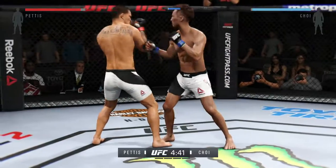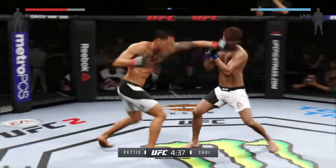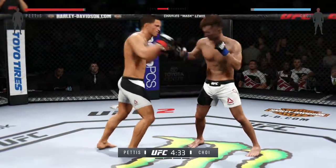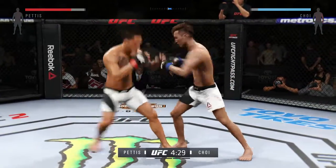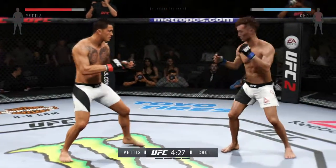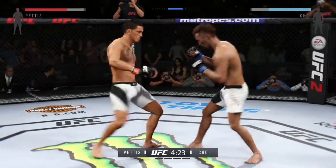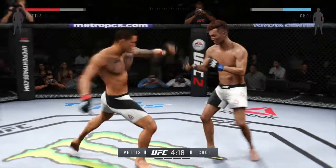He also has a very highly underrated submission game. Pettis comes with a jab. He did a nice job blocking the head kick. Push kick. These guys are going at it here right away, trading blows. Nice strikes landing. He's blocking almost all these shots, and they disengage from the clinch.